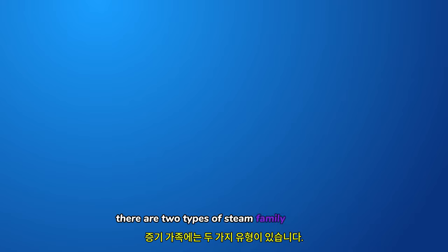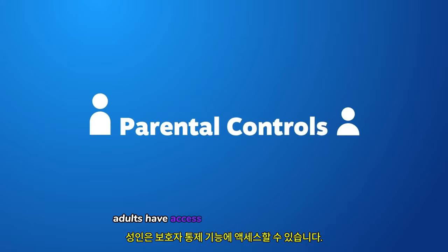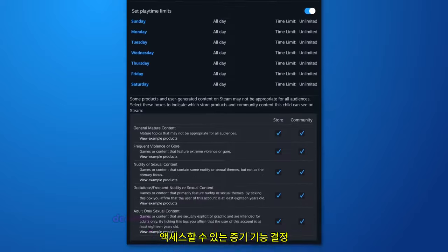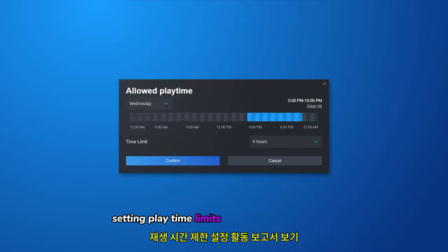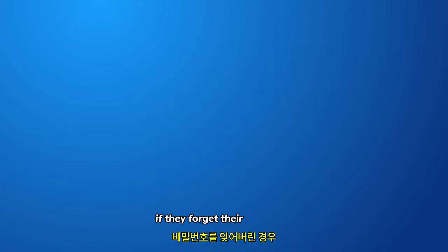There are two types of Steam family members – adults and children. Adults have access to parental control features such as choosing what games children can play, deciding which Steam features they can access, setting playtime limits, viewing activity reports, and recovering a child's account if they forget their password.